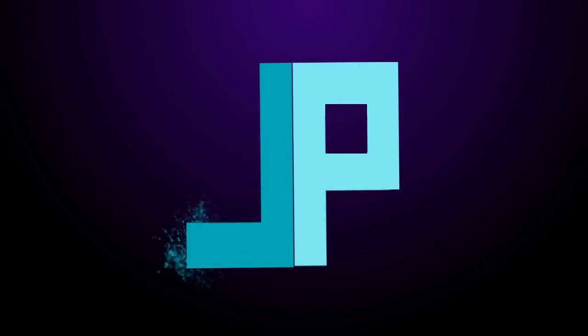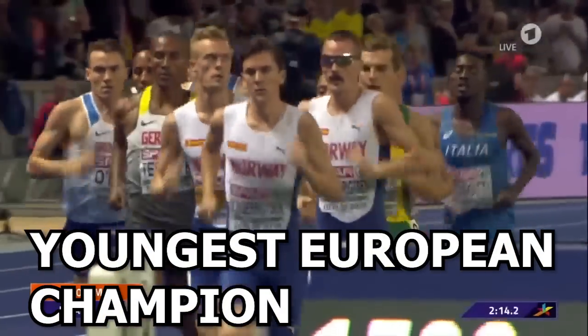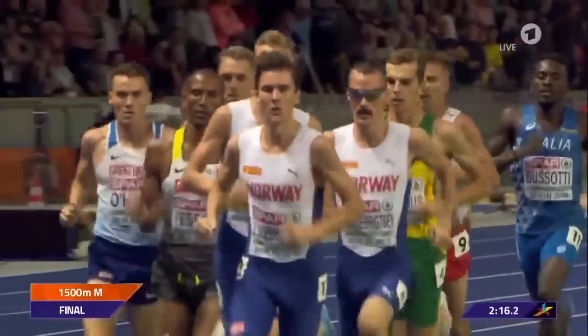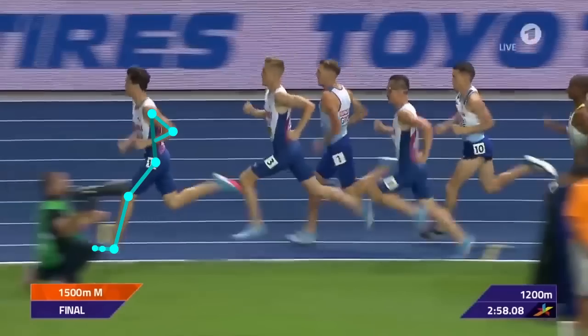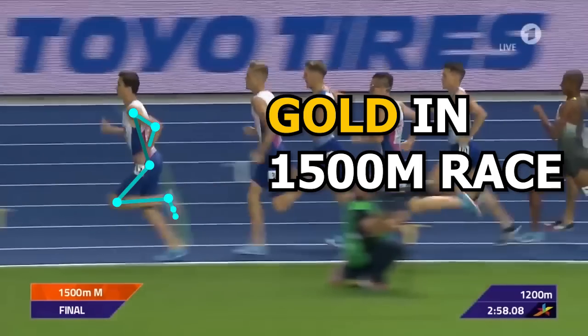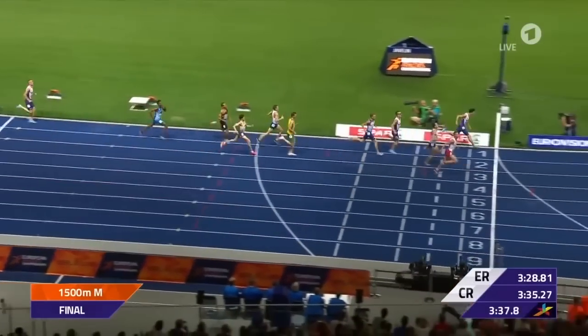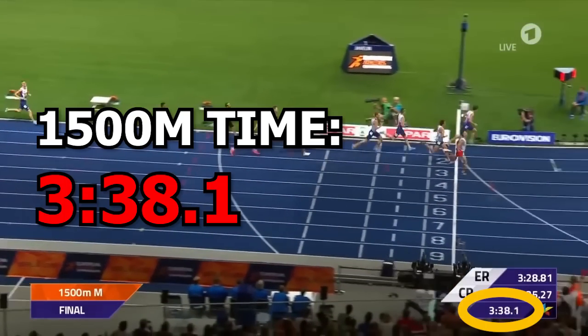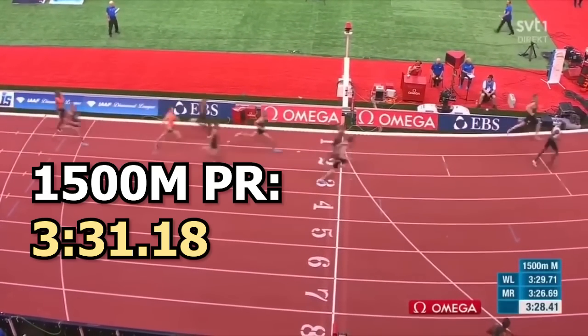Hey guys, it's JP Gloria and today we are going to look at the running form of the youngest man to have ever won at the European Championships, Jakob Ingebrigtsen. Today we are going to break down his running form as he won the 1500 meter race during these championships. He ran this race in a time of 3 minutes and 38 seconds, but his fastest time in this type of race is 3 minutes and 31 seconds.